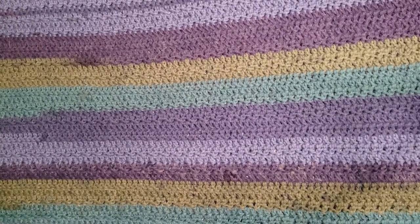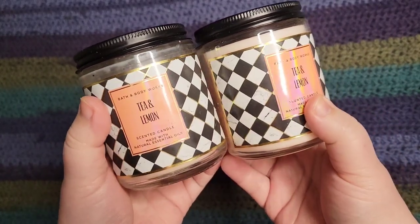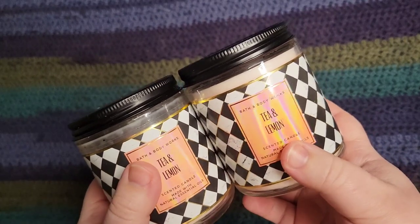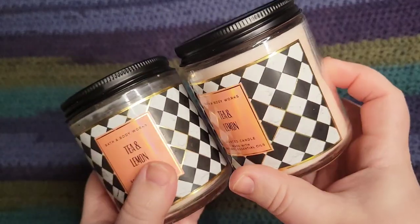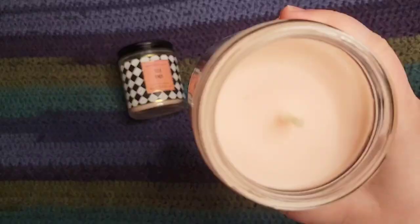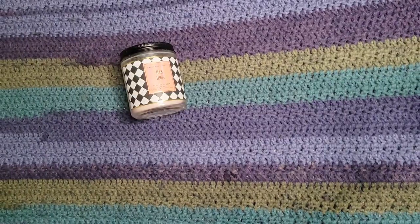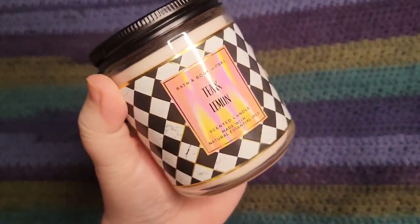I used rewards towards the beginning of the semi-annual sale. I had ordered three of the Tea and Lemon — two with rewards and then purchased one because it was like five dollars, maybe even less. One of them never showed up so I really need to follow up with them on that. This is a single wick and I really, really like this fragrance. I wish I'd known how much I would like it before I ordered, because I would have gotten a lot more.